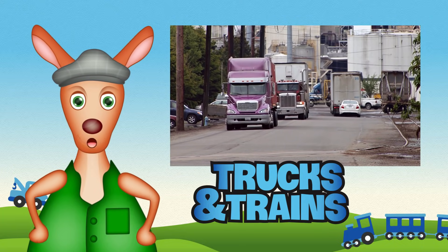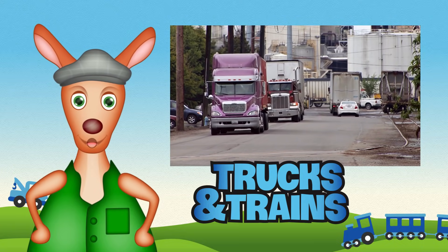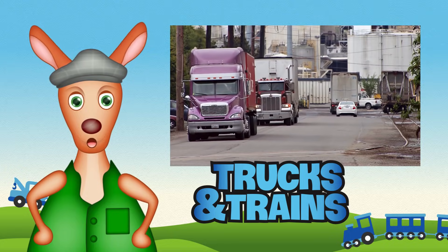Hi girls and boys, Reggie Roo here. Today we're looking at big trucks.